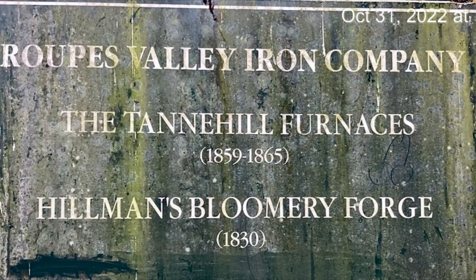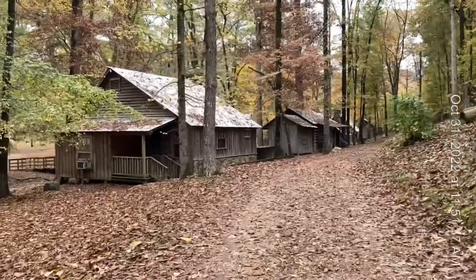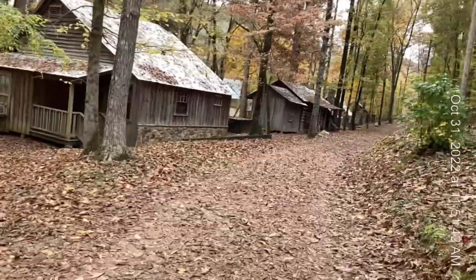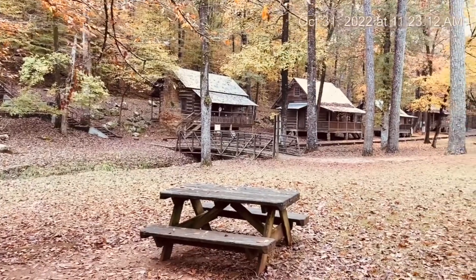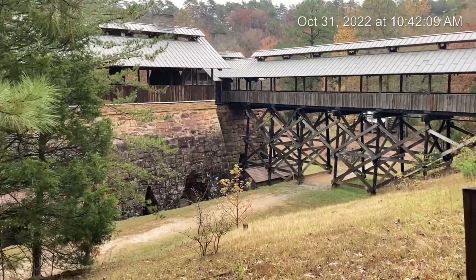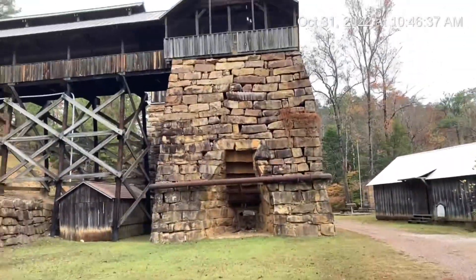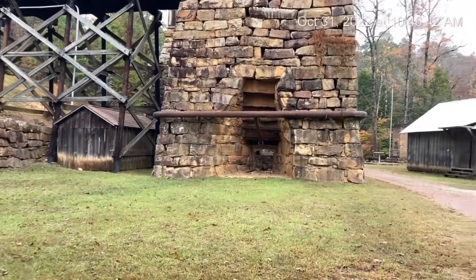Today we're going to visit the Tannehill Iron Foundry State Park, which is located just a few miles south of Birmingham, Alabama, and see what iron making was like in the old days. It's a beautiful day even if it is a little cloudy. The autumn colors are fabulous here at Tannehill Iron Works. Looks like most of the houses that were built for the workers are still here. Me and Grammy are at the Tannehill Iron Works State Park in southwest of Birmingham, Alabama, and there's the old iron furnace. It's humongous. Let's go up close to it and see what's in there.